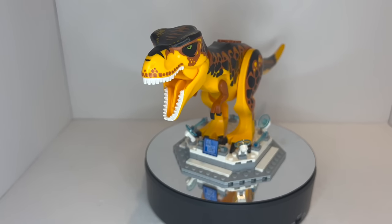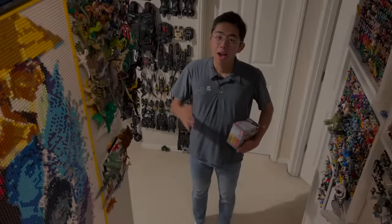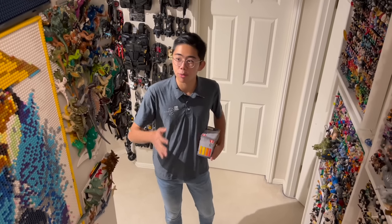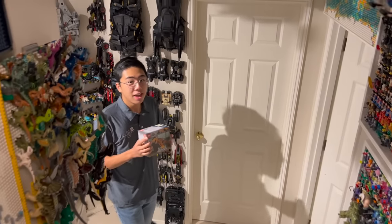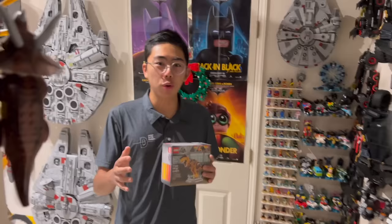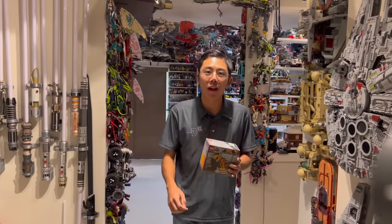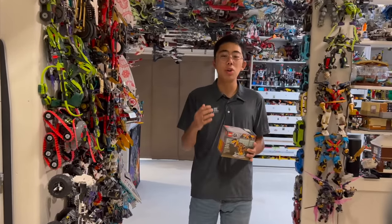With that, we have summed up our list of the Top 10 Rarest LEGO Dinosaurs ever made — from the raptors to the Triceratops, the flying animals, and of course the T-Rexes. There were so many different animals to consider here, and I hope you enjoyed this video. Let me know down in the comments which of these animals do you own? Do you own the rarest ones, do you own any of them on this list, and which ones do you want to own?